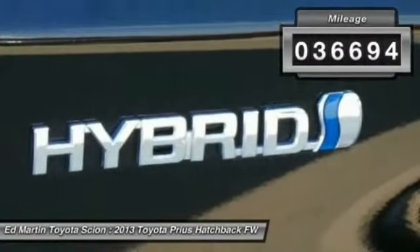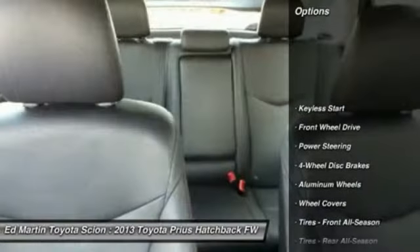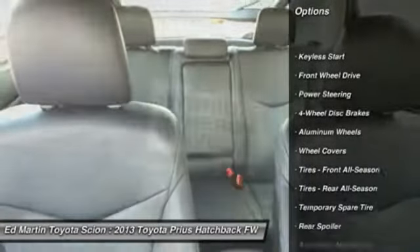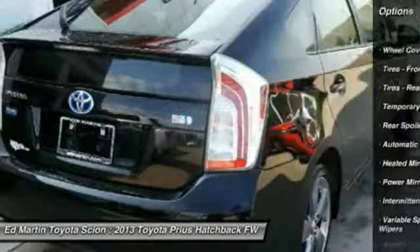This vehicle has less than 40,000 miles. Here are some of this vehicle's great options: keyless entry, steering wheel audio controls, navigation system, CD changer, Bluetooth.